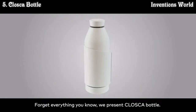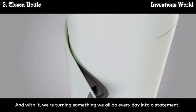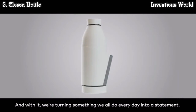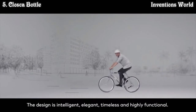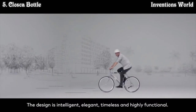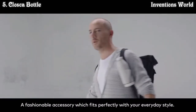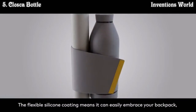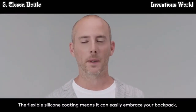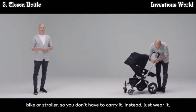Forget everything you know — we present the Closca Bottle. It's a whole new way for you to carry and drink water, turning something we all do every day into a statement. The design is intelligent, elegant, timeless, and highly functional — a fashionable accessory which fits perfectly with your everyday style. The flexible silicone coating means it can easily attach to your backpack, bike, or stroller, so you don't have to carry it — just wear it.